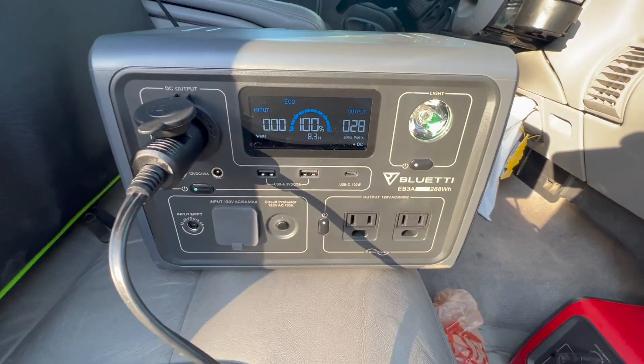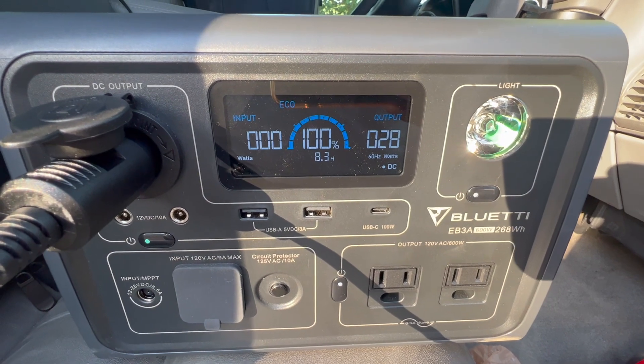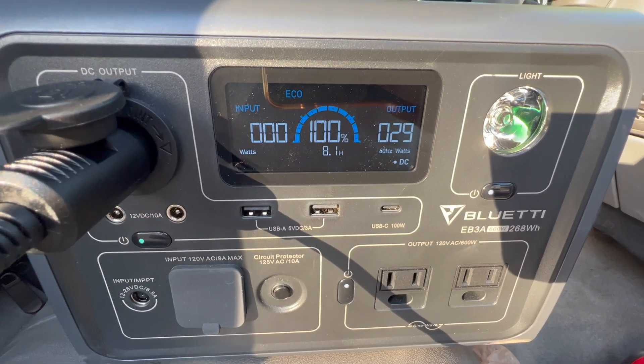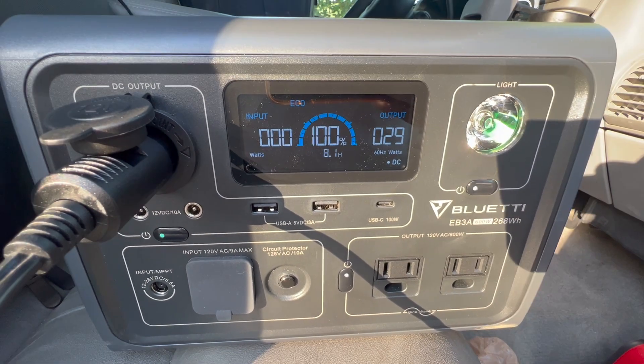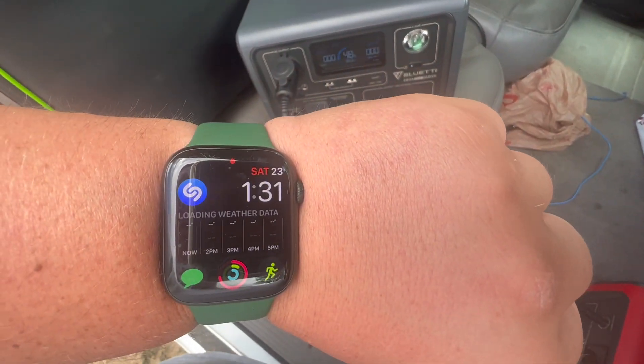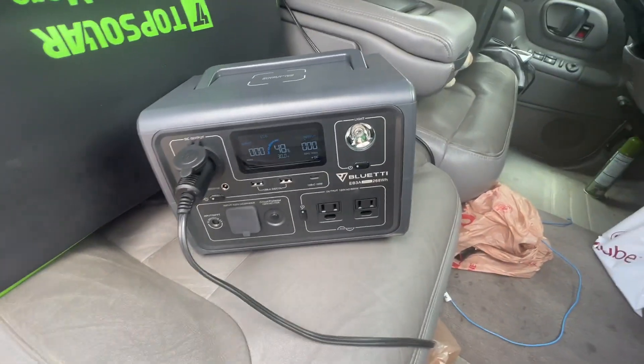That's kind of interesting — it's now down to 29 watts, was 28, and the display says it can run for eight hours. Here is a mid-update: it is 1:31 PM.